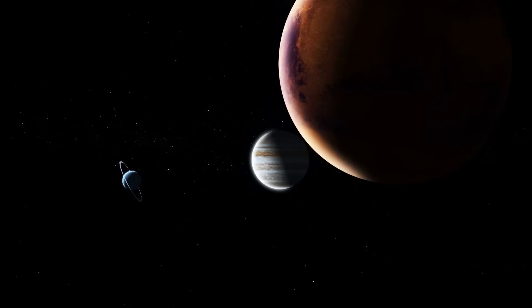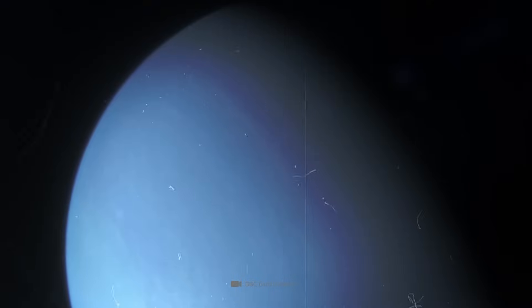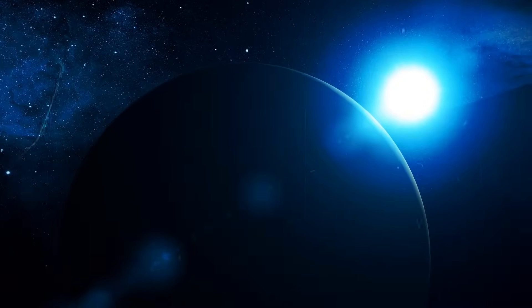Uranus is not only an absolute planetary maverick, but also a complete research mystery. No wonder — the shimmering blue ice giant was only visited by Voyager 2 and studied up close, and accordingly, the data is sparse.